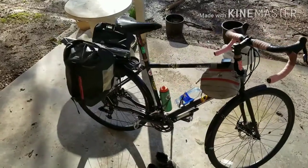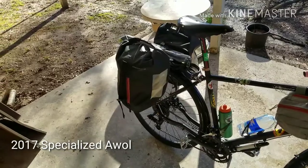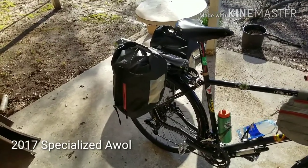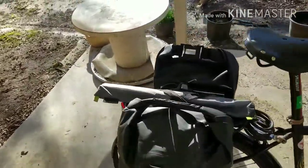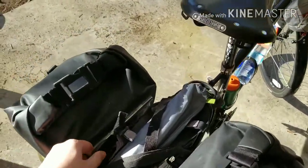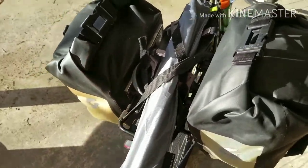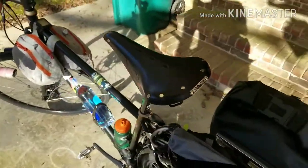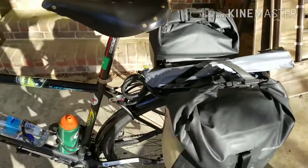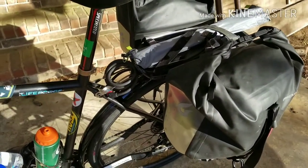Here's my bike setup. Two front panniers on the back — they are Blackburn Universal 17 liters. In between them I keep my tent poles and my sandals, just strapped on with some velcro. B17 Brooks saddle.